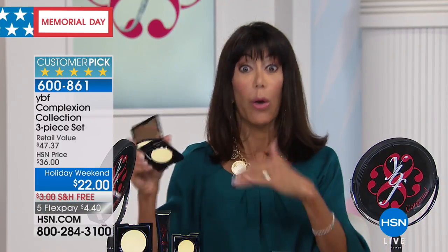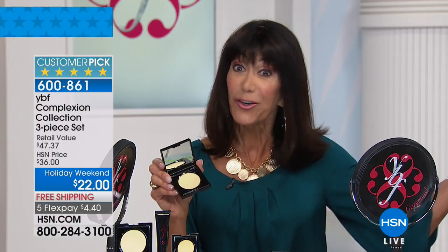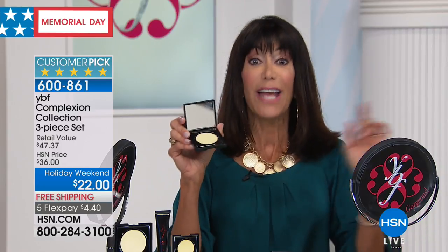How many times do you go to the department store and you don't know what color you need? It's one of the hardest things to figure out — what color in your pressed powder. The pressed powder will be the most important powder you buy for your skin. You don't have to worry about it because this yellow powder is for all skin tones, all skin types.